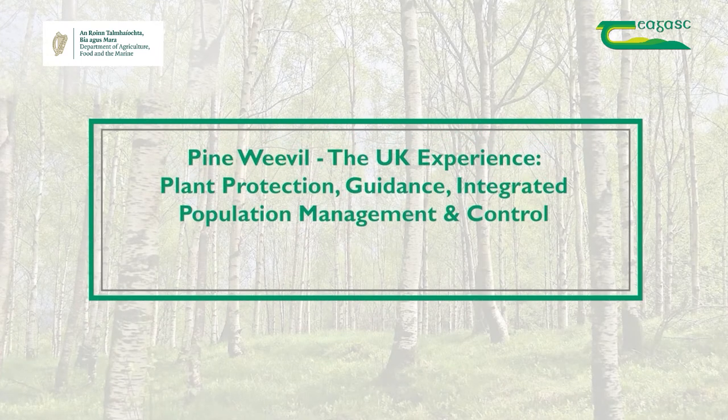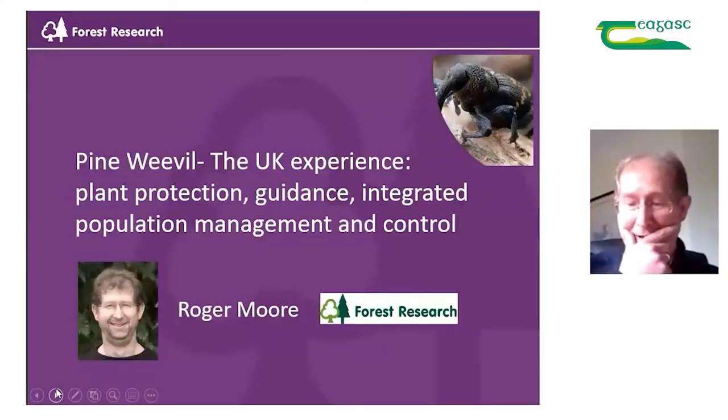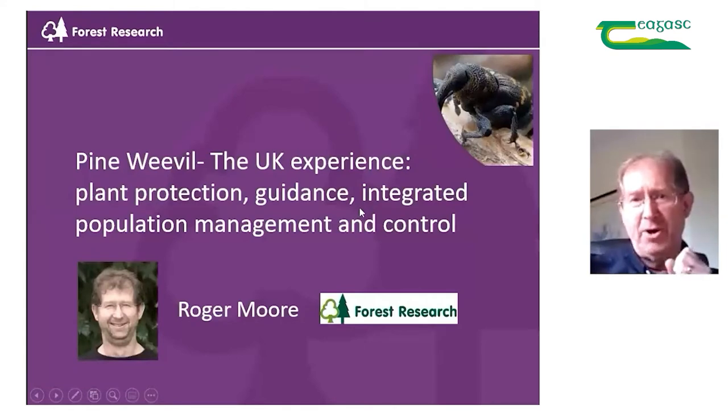Good afternoon everyone. My apologies for not being able to be there with you today due to personal circumstances. What I want to talk to you about today is the UK experience with pine weevil and pine weevil management. I want to start off by talking about plant protection and recent developments, guidance we currently have, monitoring, integrated population management, and finish off with where we are in relation to control.